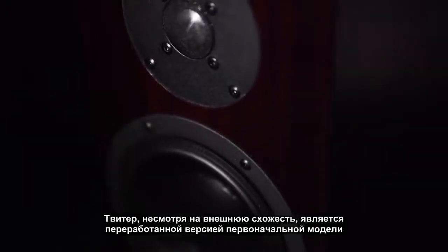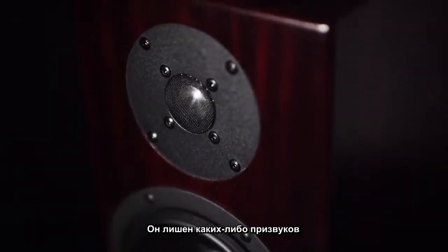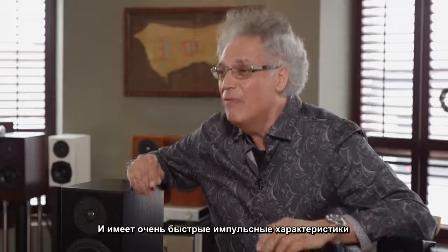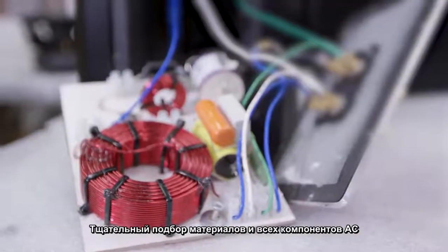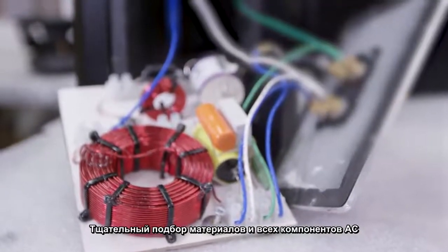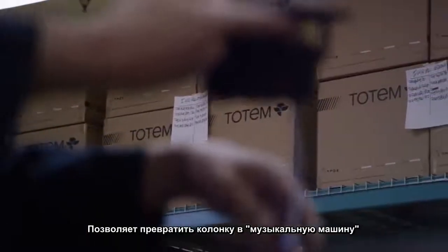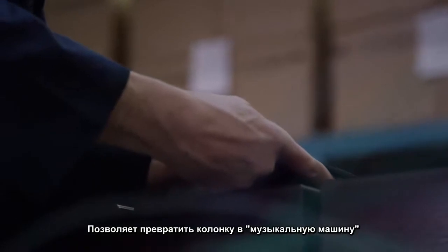The tweeter might look the same, but it's an evolution of the original tweeter. It still provides a very quiet space for music to develop and a very fast transient ability. The selection of materials and the selection of everything in this cabinet is designed to make a speaker into a musical machine.